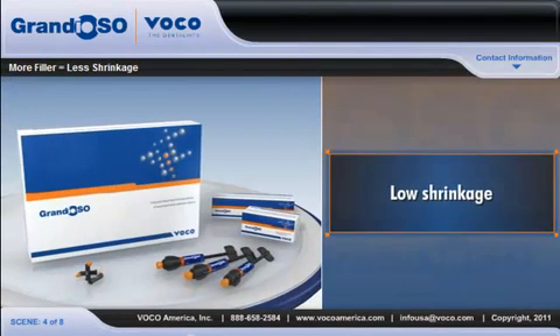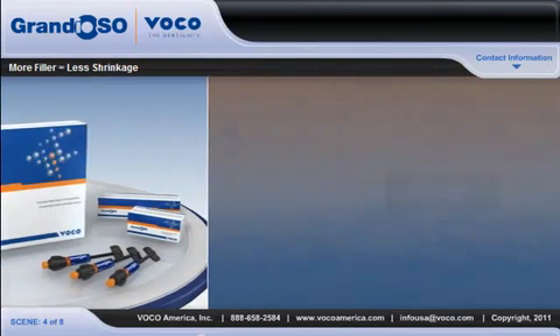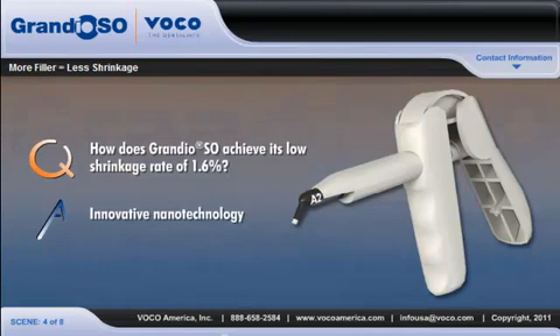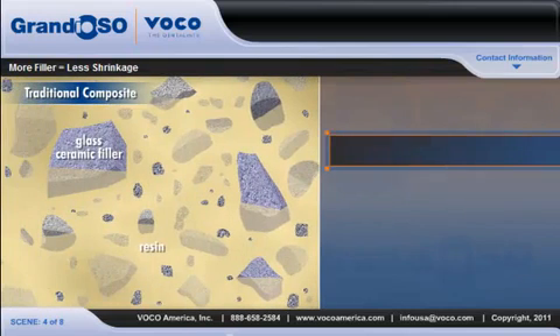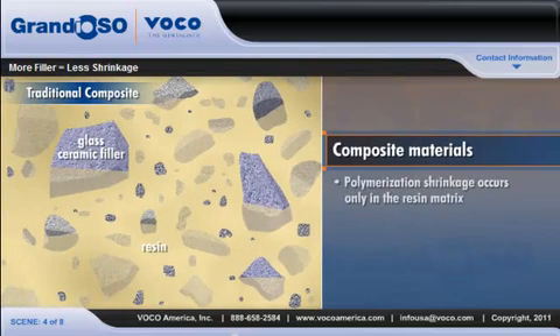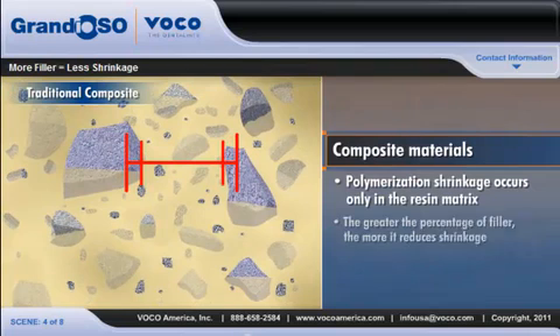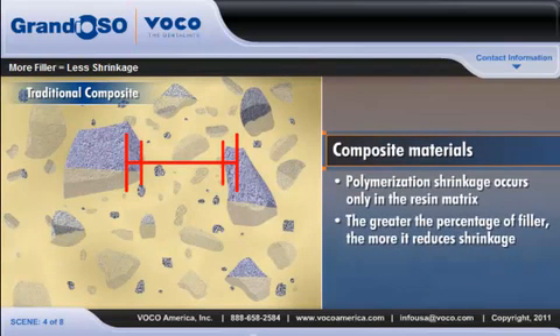Low shrinkage is a key component of every successful restoration. How does Grandioso achieve its remarkably low shrinkage rate of 1.6%? Through its innovative nanotechnology. In composite materials, polymerization shrinkage occurs only in the resin matrix. Therefore, the greater the percentage of filler in the composite, the more it reduces shrinkage.